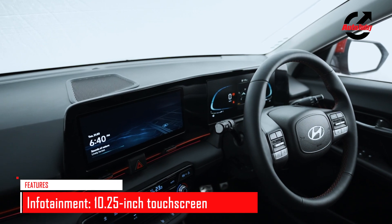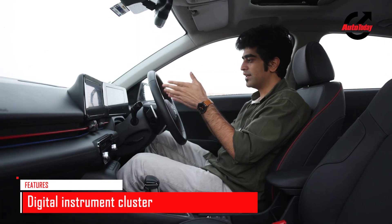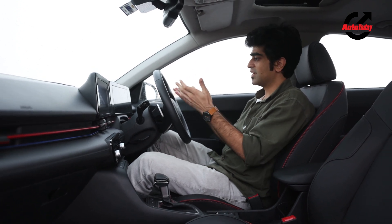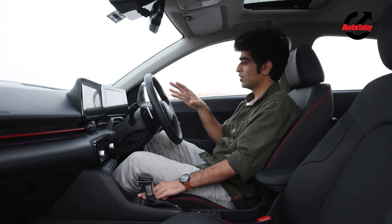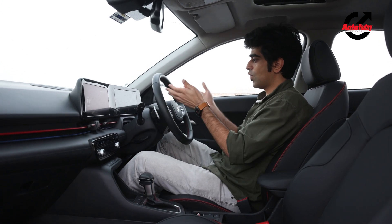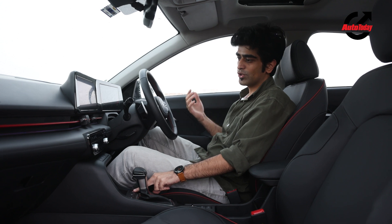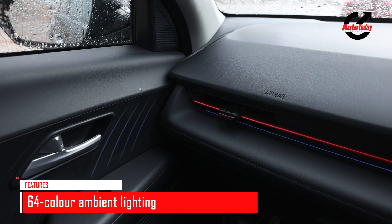The main talking point is the dual screen setup — you get a 10.25-inch infotainment touchscreen and a fully digital instrument cluster. The instrument cluster is very familiar in layout from other Hyundai products, and it changes colour based on the drive mode selected: red in Sport, blue in Eco, and blue in Normal. Along with the instrument cluster highlights, the interior ambient lighting also changes colour to match the selected drive mode.